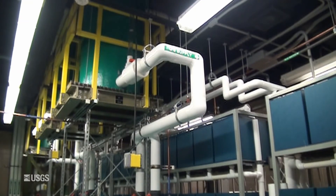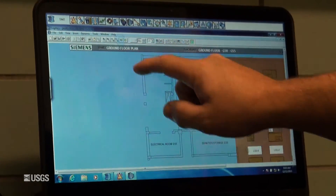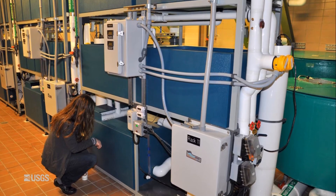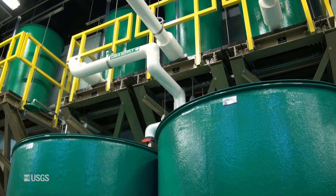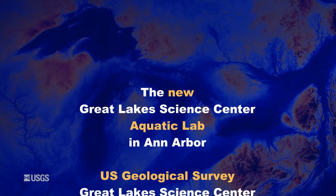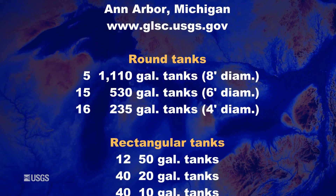We have more space now, we have more water, and we have our own disinfecting system that allows us to handle species that we couldn't before. The limitation is your own imagination. There are a lot of aquatic laboratories at various universities and government organizations, but I don't know of one that has these kinds of capabilities.